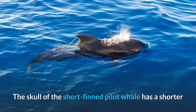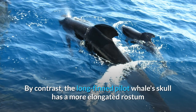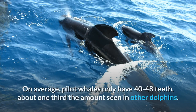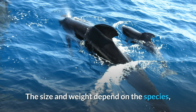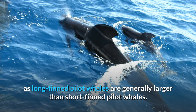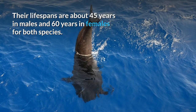The skull of the short-finned pilot whale has a shorter and broader rostrum with a premaxilla that covers more of the maxilla. By contrast, the long-finned pilot whale's skull has a more elongated rostrum and a more exposed maxilla. On average, pilot whales only have 40 to 48 teeth, about one-third the amount seen in other dolphins. The size and weight depend on the species, as long-finned pilot whales are generally larger than short-finned pilot whales. Their lifespans are about 45 years in males and 60 years in females for both species.